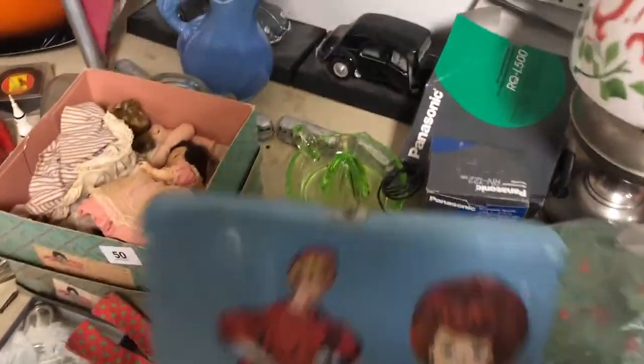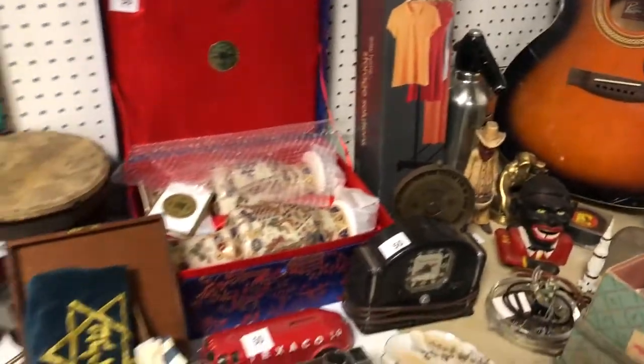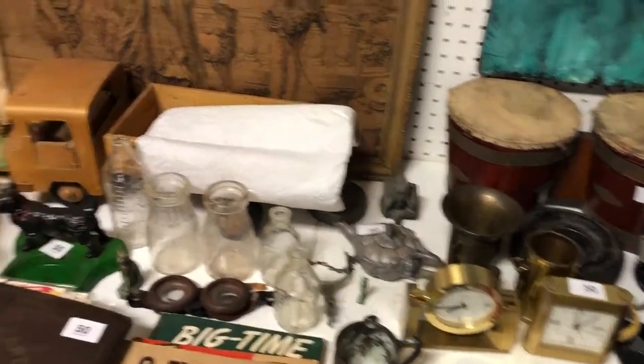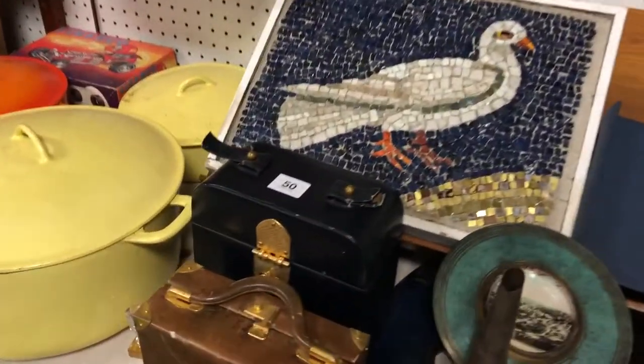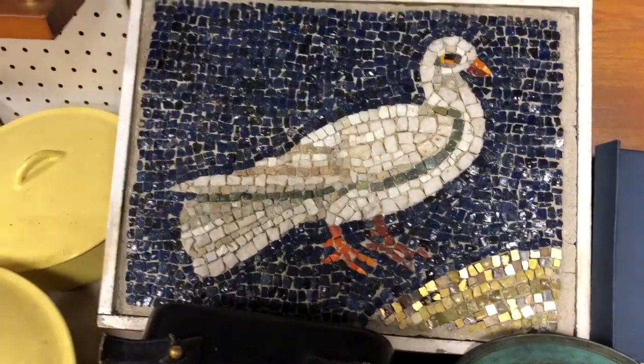You have Madame Alexander. Look at these good clocks and bongos and everything on the wall. You have some Beswick pieces, you have the Beatles, and you have a great collection of vintage bags. We do have a lot of vintage clothing in this auction. Look at this great mosaic.